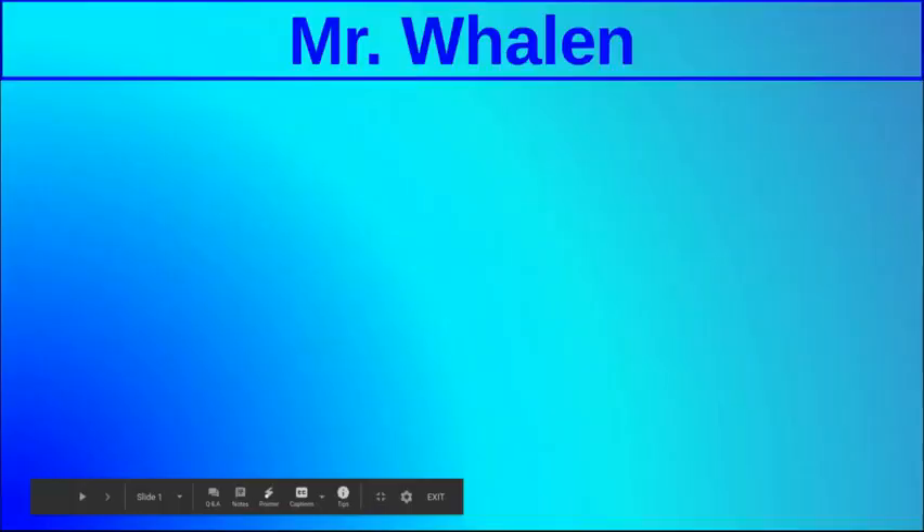Hi, sixth graders. I'm Mr. Whalen and I'd like to welcome you to technology class. Welcome to sixth grade. I made this video so you can know a little bit more about me and a little bit more about our class, and I hope you enjoy it.